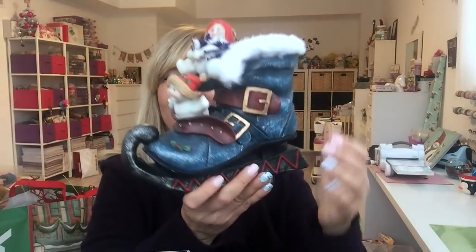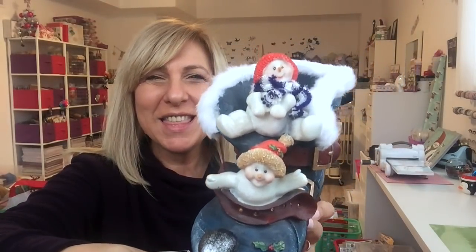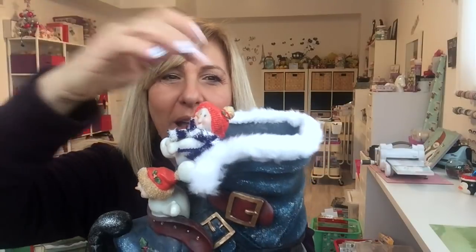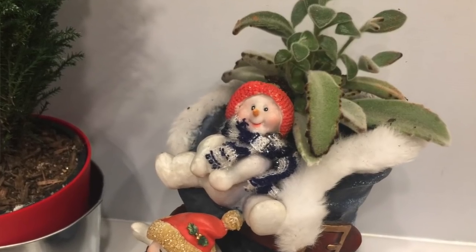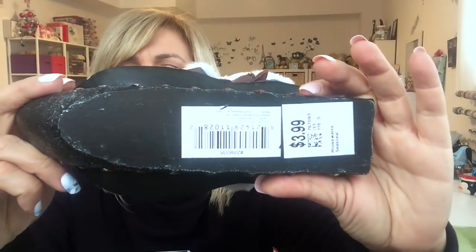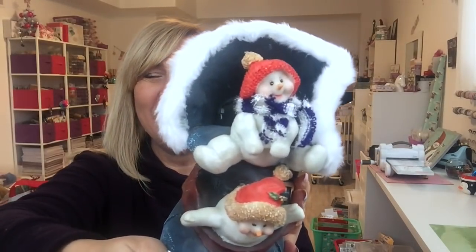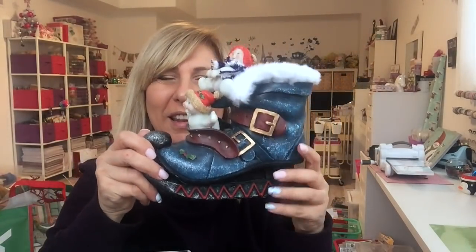Look at this — isn't that the cutest? Oh my god, it's got snowmen. I'm gonna use it as a pot; I'm gonna put a plant in there. It is so cute. And this was $3.99 and 30% off, so it came home with me. I love it.